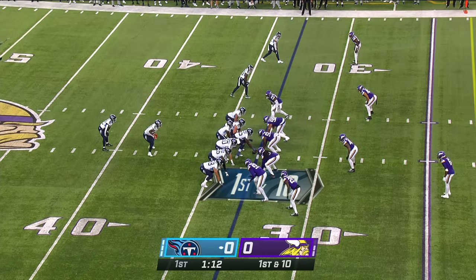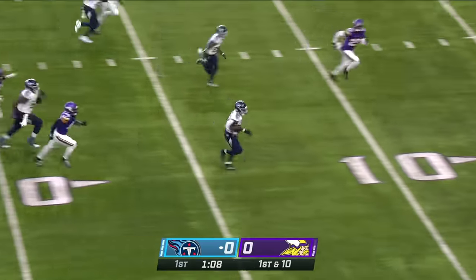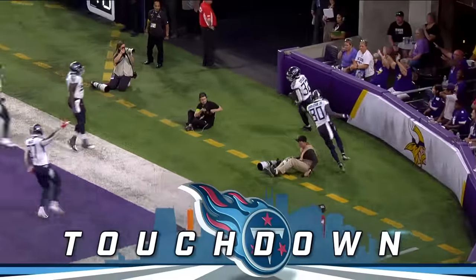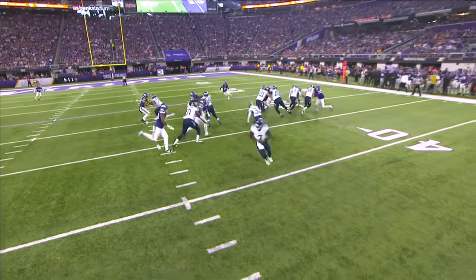Malik Willis has a tightly packed eye behind him and he goes to Spears, who has room and leaps over a Viking — that was pretty. 15, 10, 5 — touchdown Tennessee! 33-yard touchdown by TaJae Spears, into everything purple and gold to get there.